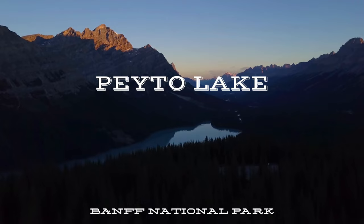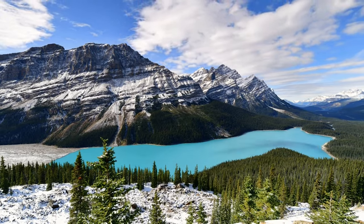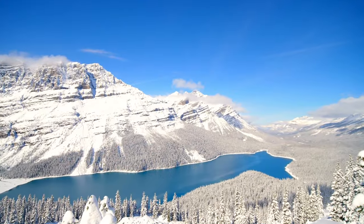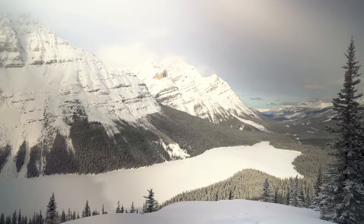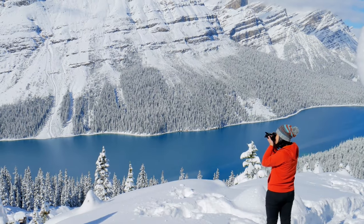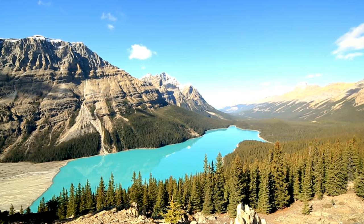Next on our photography tour is Peyto Lake, which is only about five minutes from Bow Lake. The infrastructure of the area has recently been upgraded with improvements made to the parking lot, walking path, Bow Summit, and the viewpoints. The turquoise color of the lake is unreal, and the unique shape of the lake — well, it looks like a wolf.